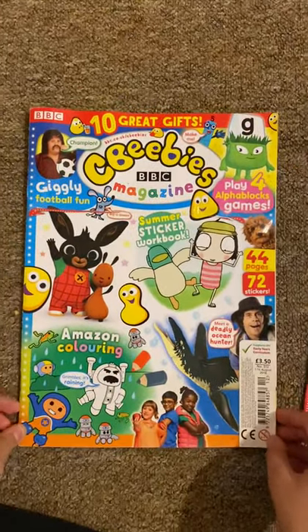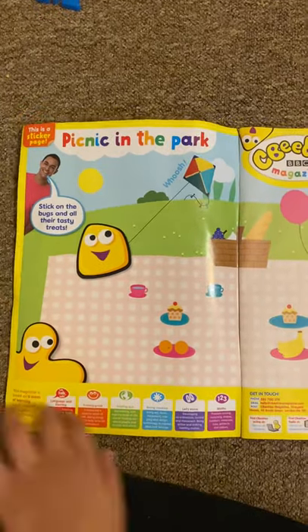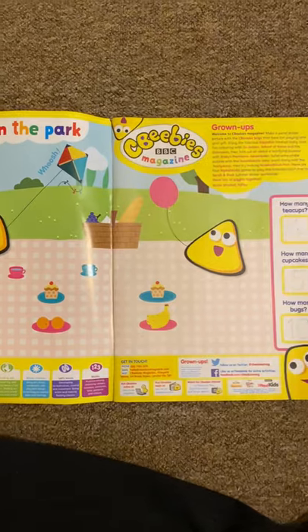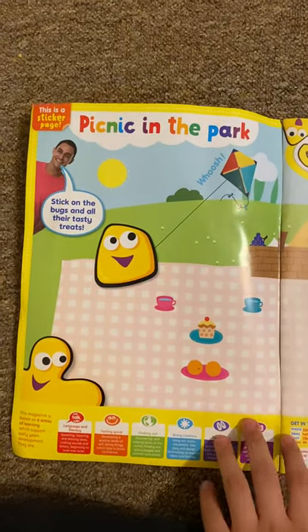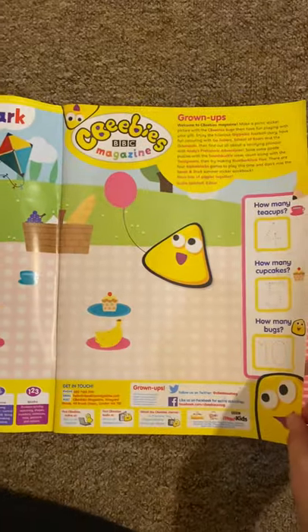So let's have a look inside the magazine. On page 1 and 2 you get a picnic in the park, and this is the CBeebies bugs. And it says, stick on the bugs and all their tasty treats. So this is not from an episode, because I think the CBeebies bugs were the mascots for CBeebies.